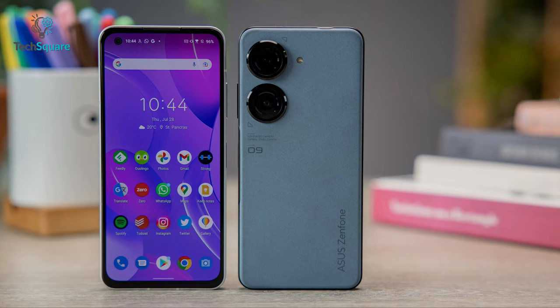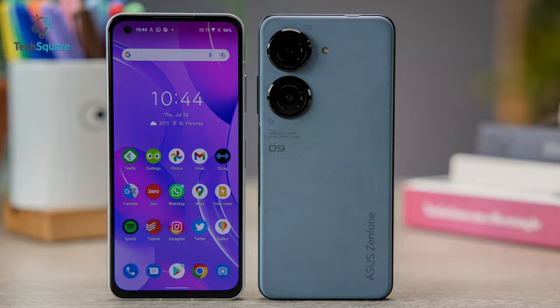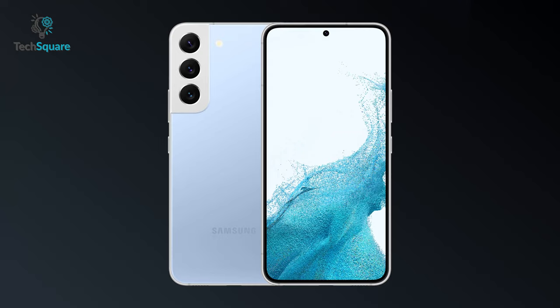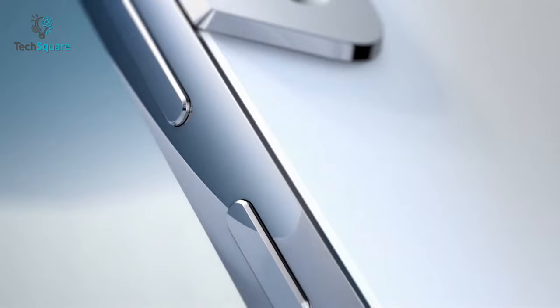The Zenfone 9 is made out of aluminum and has a flat-etched design. It even comes with a polymer back that's harder to scratch and more shadow-resistant than glass. On the other hand, the Galaxy S22 has its own design with gently curved edges, similar to its predecessor. It also boasts an aluminum frame and glass back with drop and scratch resistance.